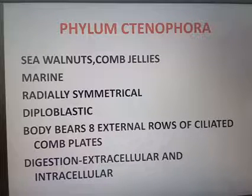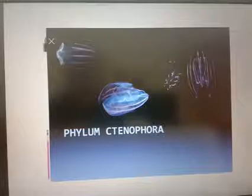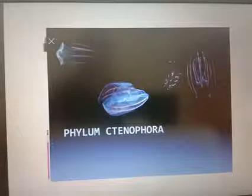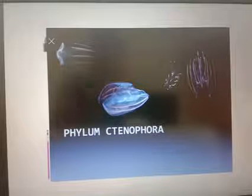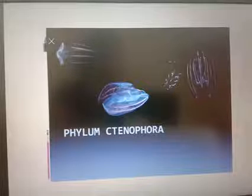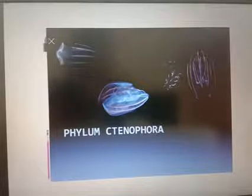Digestion is both extracellular and intracellular. Ctenophora organisms have the ability to emit light. The capacity to emit light is the property known as bioluminescence.